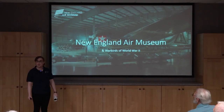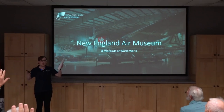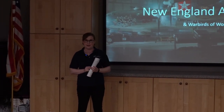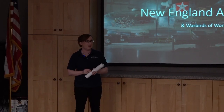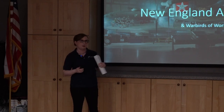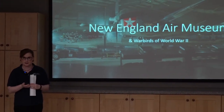Today we're going to talk a little bit about the museum. Has anyone here been to the museum before? You'll get a refresher course on the museum and what we have there in case you want to come back and visit us again. We have some new exciting things going on, and then we're going to jump into some of our warbirds, our World War II-era aircraft.